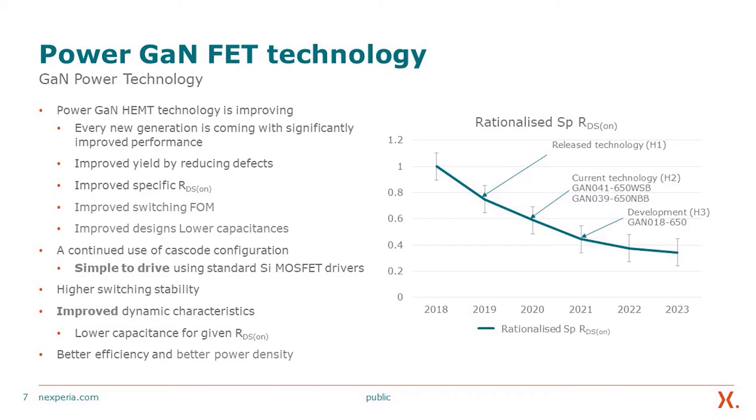To discuss the two parts of the technology: one is the actual semiconductor technology, and the second is the packaging technology. Within the GaN power semiconductor technology, we are continuously improving. Every new generation comes with significantly improved performance, improved yield by reducing defects, improved specific RDS-on for higher power density, and improved switching figure of merit so that switching losses go lower and lower — which is already a key advantage of power gain technology.